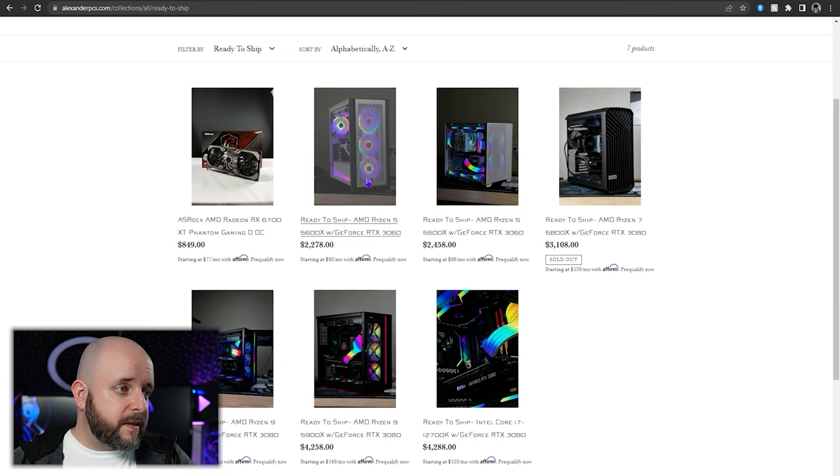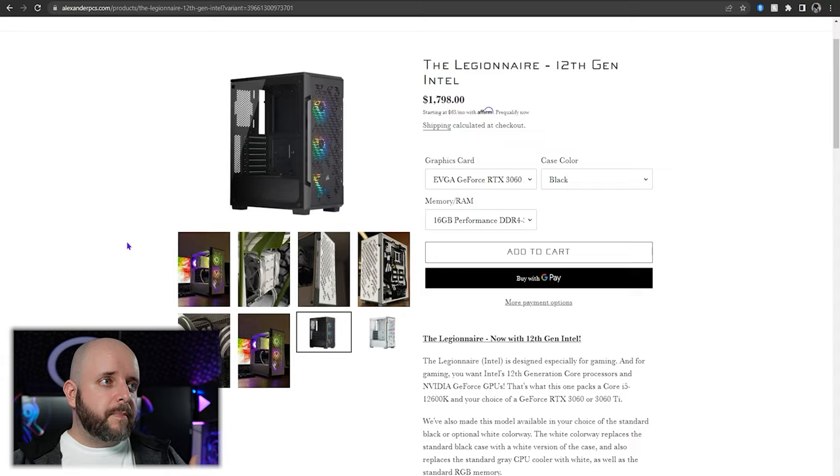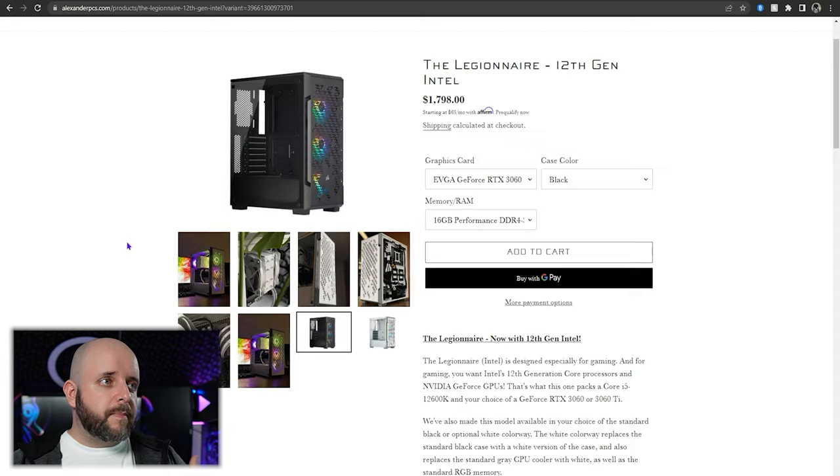Even though I'm generally recommending Intel for new PCs, if you're still interested in AMD, you can get a great performing PC going with a Zen 3 — 5000 series Ryzen product — and there are several systems that fit the bill. Alexander PCs cuts zero corners: every single component is higher-end than what you'd get in something off Amazon where they're cutting corners. Some of the pricing updates on pre-configured systems — like this Legionnaire 12th gen Intel system with a 12600K and a 3060 or 3060 Ti — means it would be built and shipped by an estimated May 27th, 2022. They won't take your money if they don't have the parts, so you buy the system, they get it, build it, test it thoroughly, and ship it out.